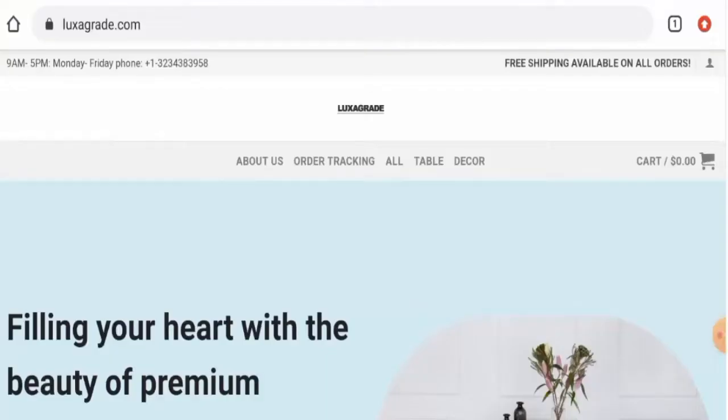Hi guys, hope you are all doing well. Would you like to know about Luxa Grade reviews? We are going to update you with this unbiased review in this video. If you want to buy any product from this site, or if you have already experienced any fraud, not received a product, or got a damaged product, please watch this video till the end to find out how to get your money back. People from the United States are very interested to know about this site.